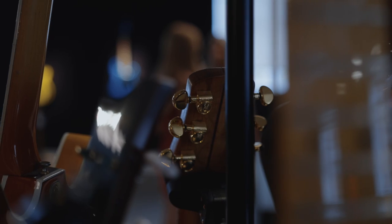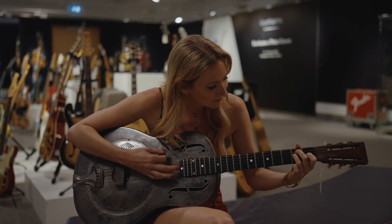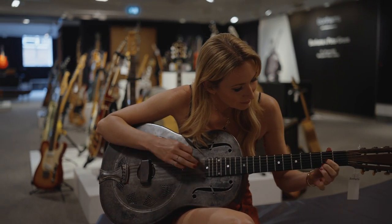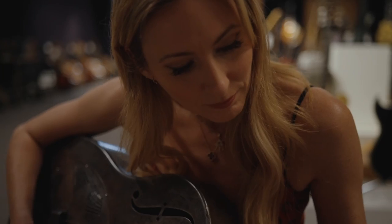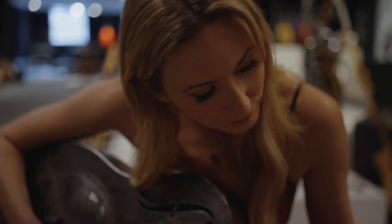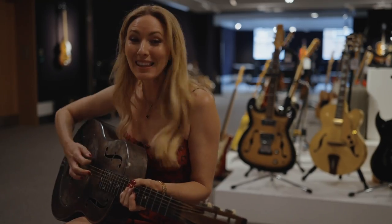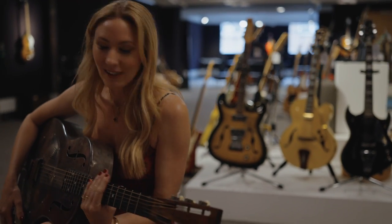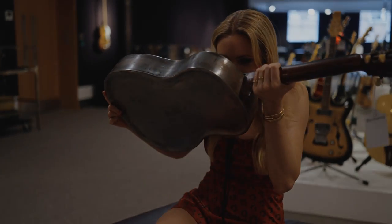Do you think that maybe I could have a little touch of the resonator? Here we go. I can't believe I've touched this. I want to sniff it — I don't know why, I keep wanting to sniff it.